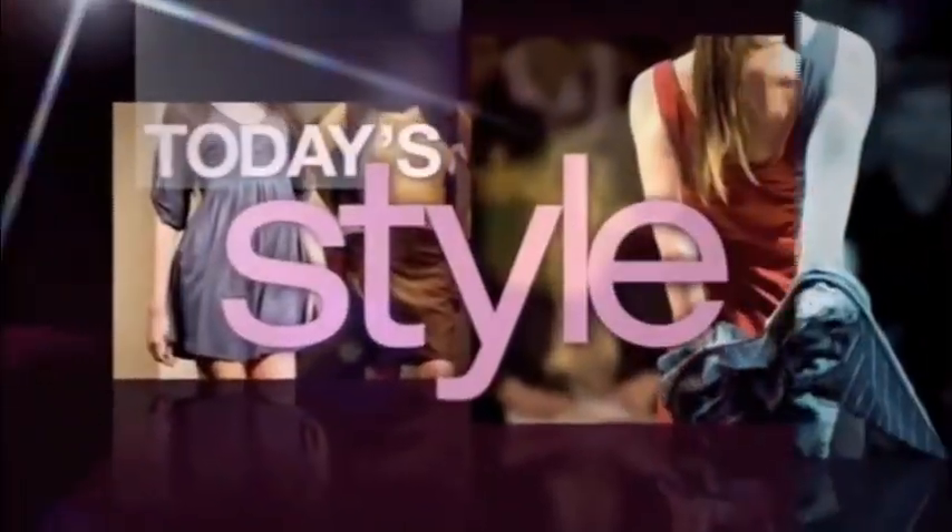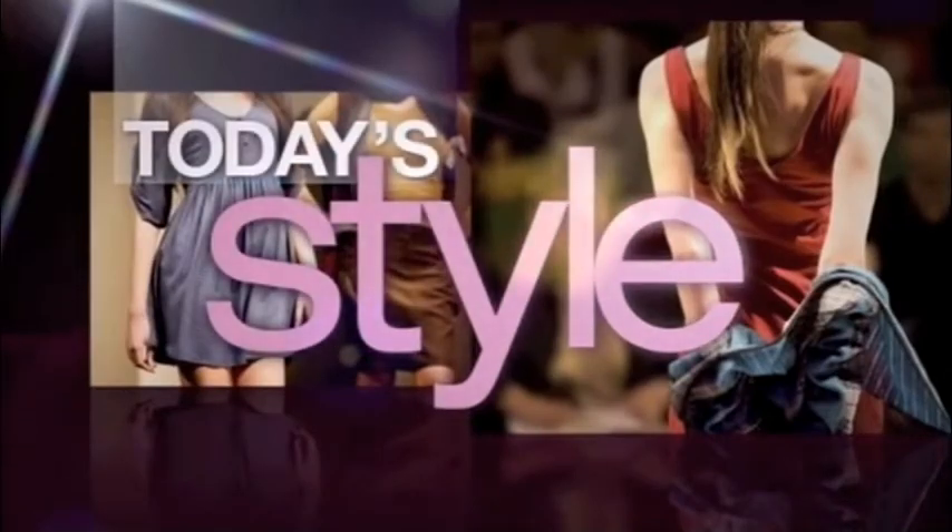This morning on Today's Style: a guide for spring fashion. If you find yourself digging through racks of clothes in your own closet only to come up empty-handed, it could be that you have too much of what you don't need or not enough of what you do. Amy E. Goodman is the author of a new book called 'Wear This, Toss That.'